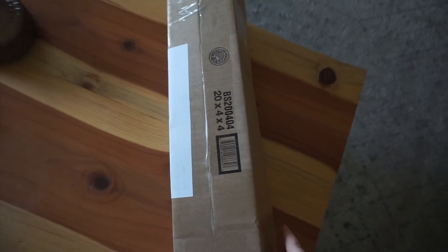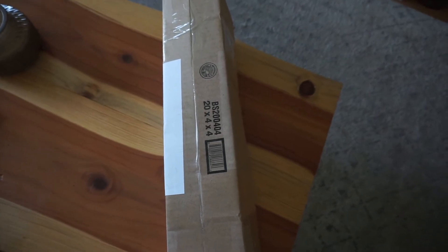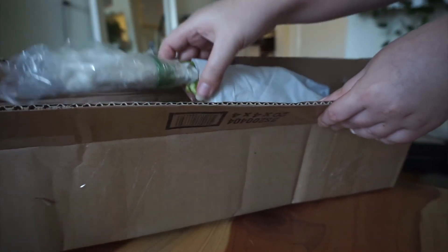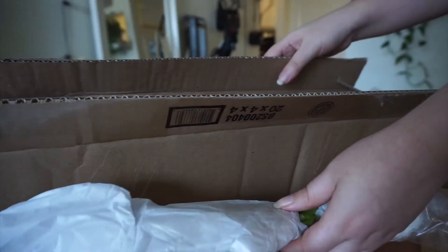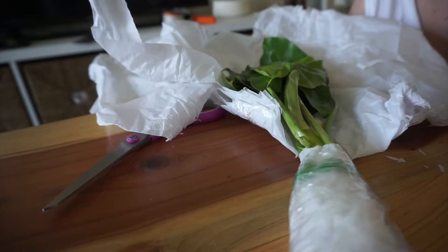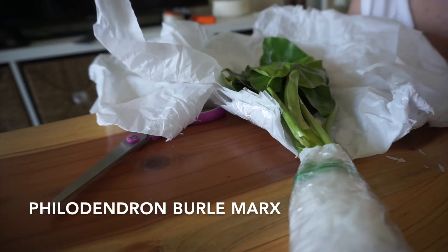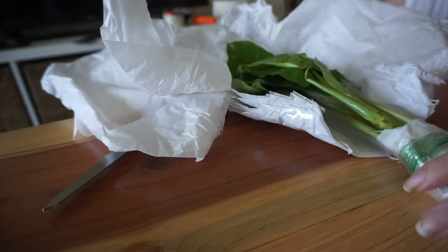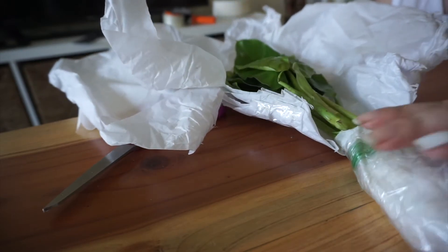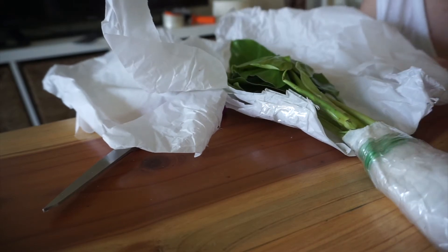I got a new plant — I ordered it on Etsy — so let's open her up and see how she came, if she came in good condition or not. The name of it is kind of hard for me to pronounce so I'll just put the name on screen. The roots feel really warm because today it's like 100 degrees when she arrived.